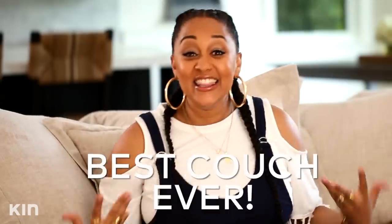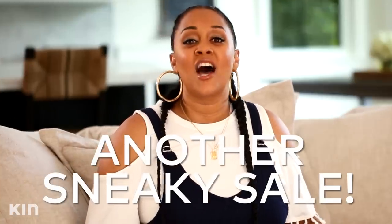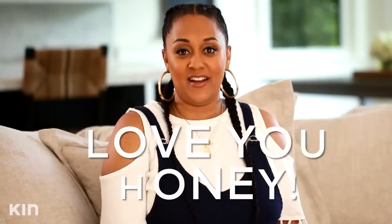My favorite piece of furniture in this whole entire house is this couch that I'm sitting on. I love this couch, and I'm telling you, this couch was a little pricey. I didn't tell my husband. My husband does not know how much money we spent on this couch because I don't think I would have it if I told him that.